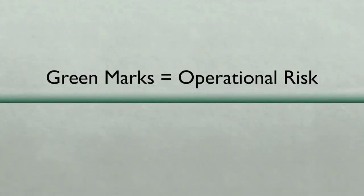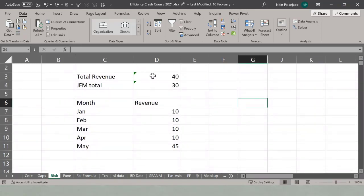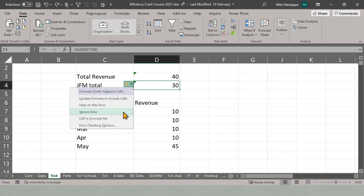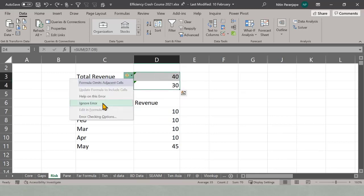Another important feature people have learned to ignore is green marks. Green marks are extremely dangerous. Two things happen: either we ignore them mentally, or we explicitly click 'ignore' — both are bad. You have to think about what the green mark is trying to show and then decide whether to ignore. In one case, the total revenue formula should include new data — so you should update. In another, you may intentionally want only certain months — so ignore is correct. It's a discretionary decision, not a global one.